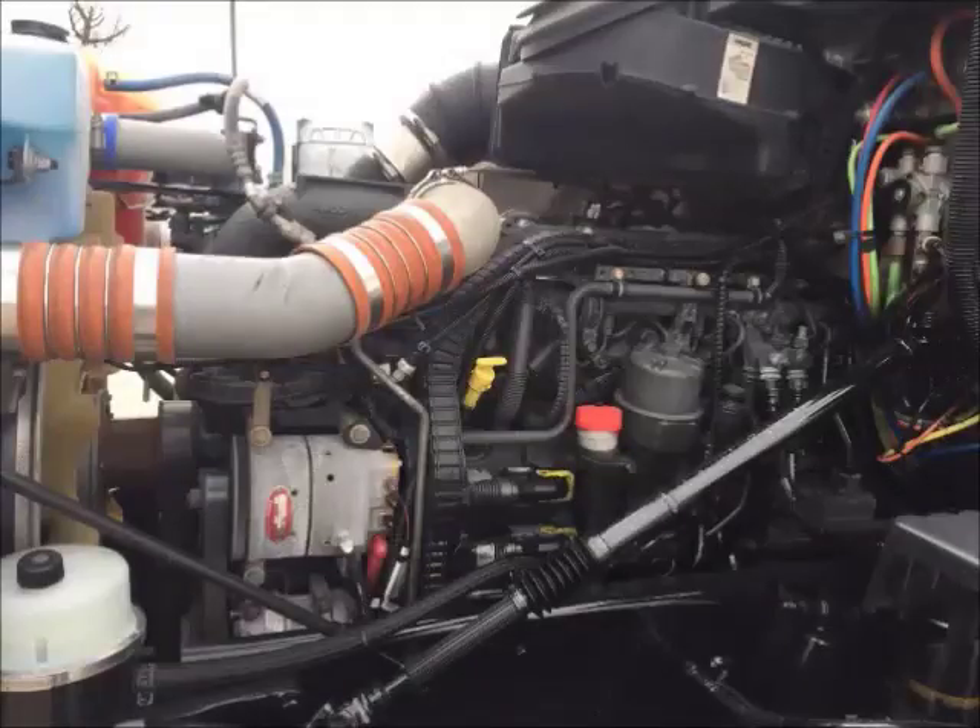PACCAR's MX13 provides 455 horsepower and runs quiet and smooth.